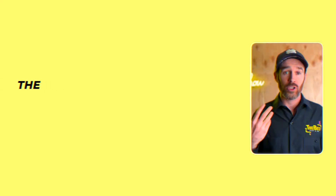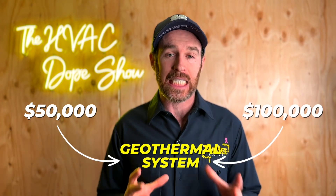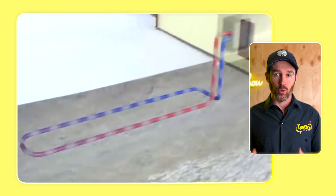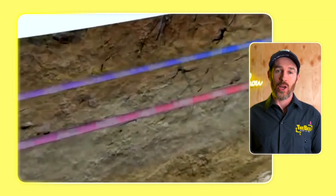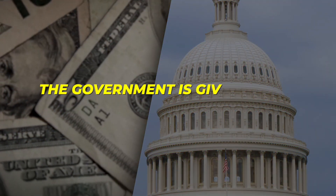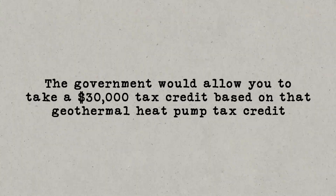This $2,000 cap is only true for air source heat pumps. Geothermal heat pumps have a credit of 30% annually with no annual cap. So if you spent $50,000 or $100,000 on a geothermal system — and yes, they can be that expensive, especially for larger homes — the government would allow you to take a $30,000 tax credit. Geothermal is more expensive because you have to drill hydronic loops into the ground, sometimes 300 feet deep, which is very costly.